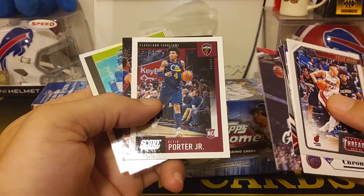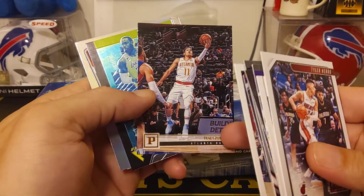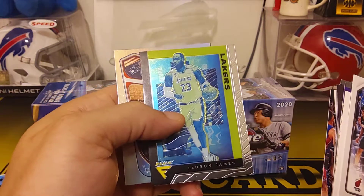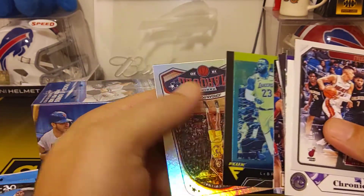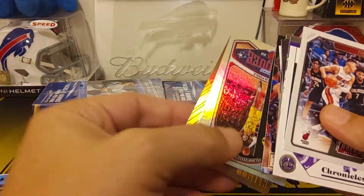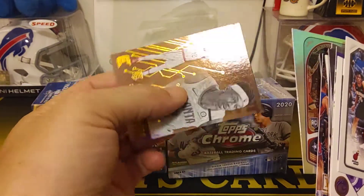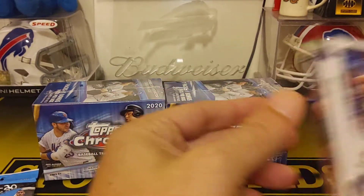Looks like a cool LeBron coming up, Kevin Porter Jr. rookie. Got Trey Young — I think that's a parallel, there's like bronze parallels or something in these. That's a Trey Young, that's good, and we got a LeBron James Flux. I think that's a pretty good one, looks like a cool card. Then we have a Jordan Poole from Marquee, looks like maybe a bronze parallel, and Andre Hunter from Essentials — not bad.